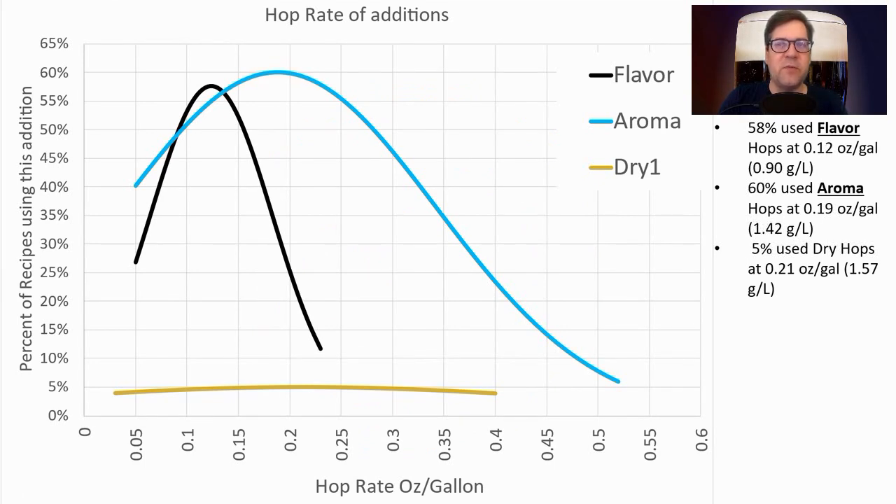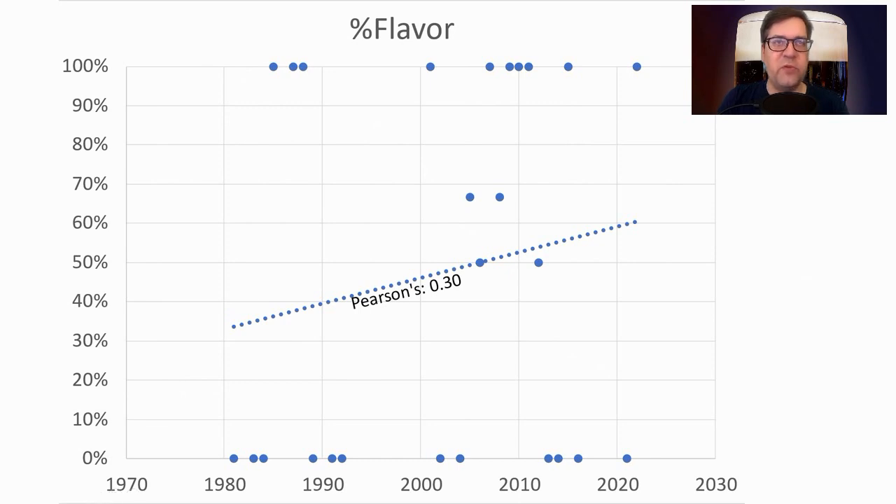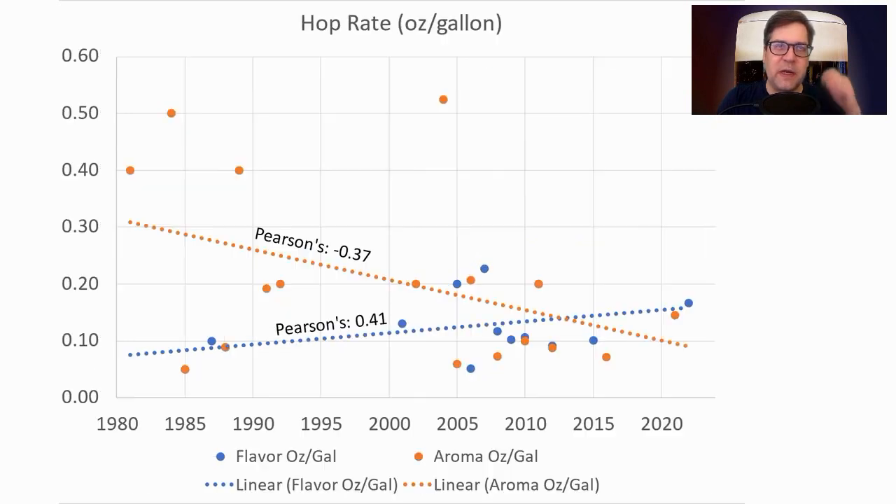58% of the recipes used a flavor hop at 0.12 oz per gallon (0.9 g/L). 60% used aroma hops at 0.19 oz per gallon (1.42 g/L). Two recipes used dry hops, with an average of 0.21 oz per gallon. I will be using on the low end of aroma hops at 0.1 oz/gal and on the high end of flavor hops at 0.18 oz/gal. We are seeing an increase in flavor hop usage over time — the correlation coefficients support those trends.